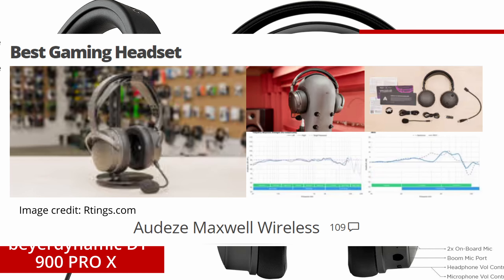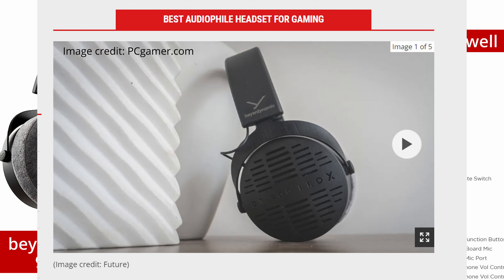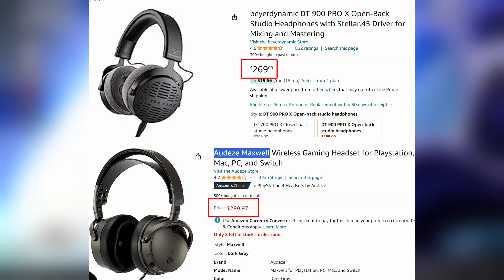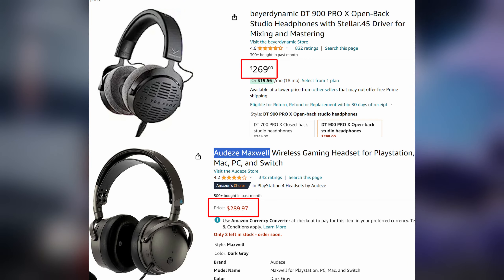The Audeze Maxwell is also rated number one in the best gaming headset on ratings.com. PC Gamer, for example, rated the DT900 Pro X as the best audiophile headset for gaming. This is especially interesting because the prices are very, very similar for these two amazing headphones.